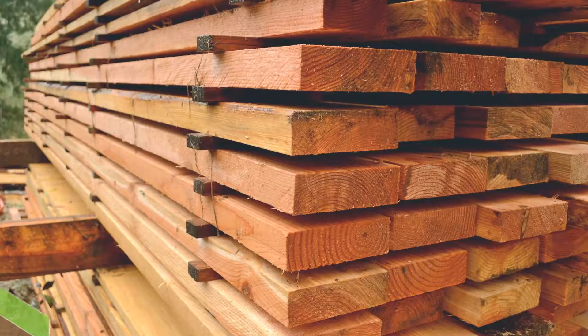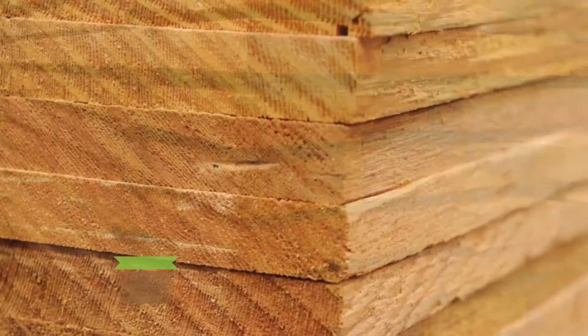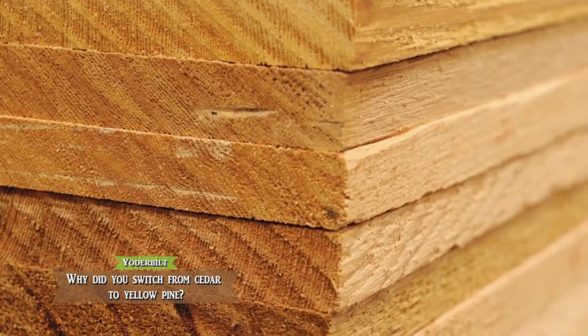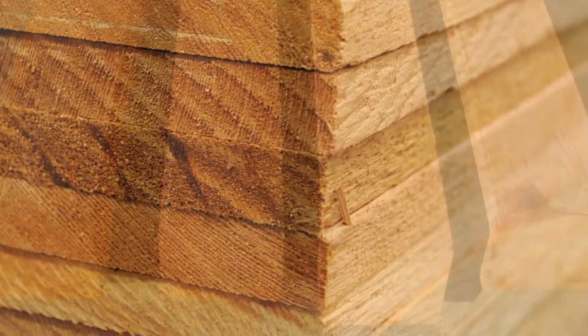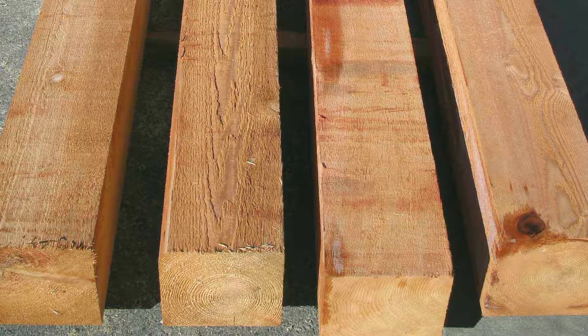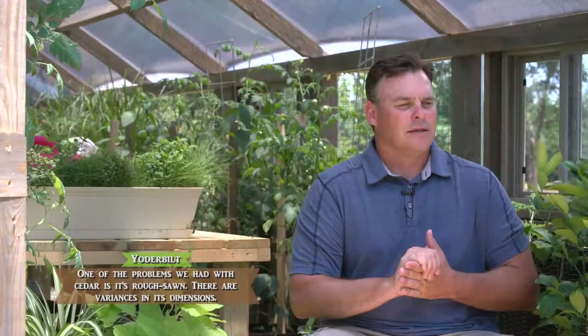One of the problems we deal with with cedar is that it's rough sawn, meaning it's not run through a planer and has variances in its dimensions. For example, a two-by-four supposed to be an inch and a half thick might really be an inch and three-eighths, an inch and five-eighths, or an inch and nine-sixteenths. It always varied, which made construction very complicated and frustrating, and made it hard to have a consistent product because the lumber dimensions were always different.